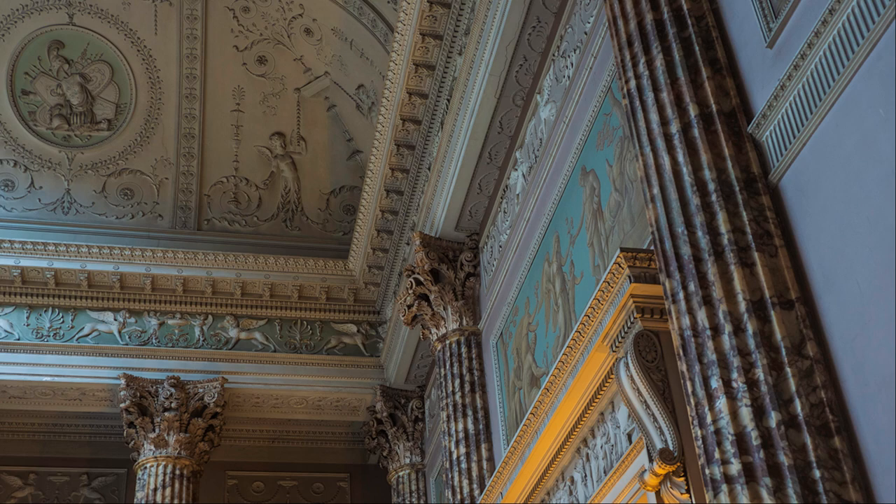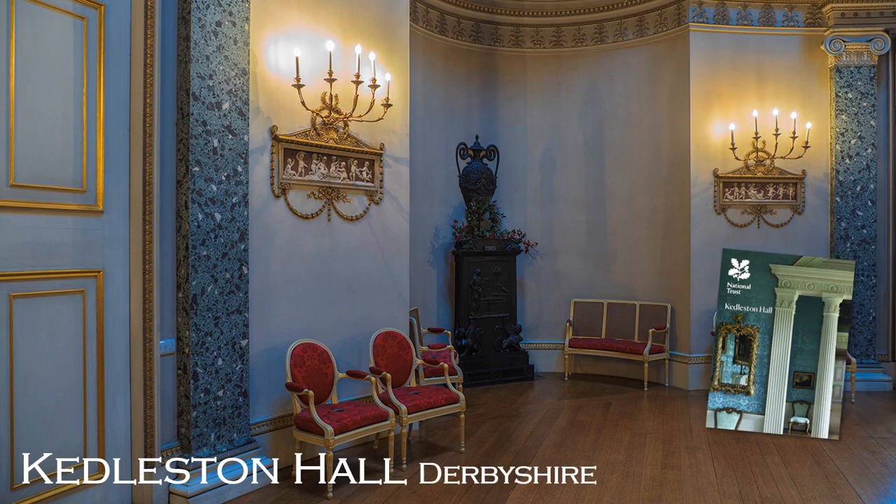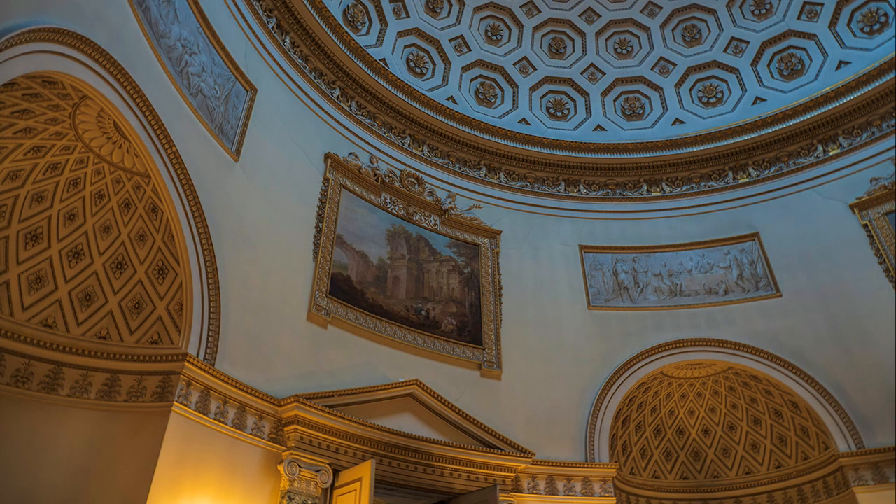The house in question was Kedleston Hall in Derbyshire, built for Sir Nathaniel Curzon, later the First Lord Scarsdale, to house his art collection. Today, of course, you are welcomed by National Trust volunteers. Whatever the reason for a visit, the house was built to impress from the moment you entered the marble hall, with its ten alabaster columns on both sides, before moving into the saloon, its dome rising to sixty-two feet. Both are the inspiration of Robert Adam.